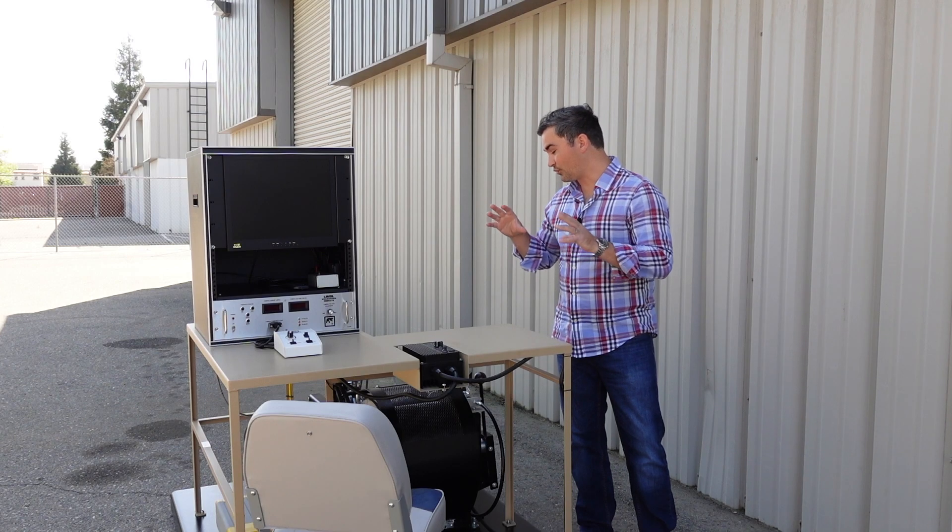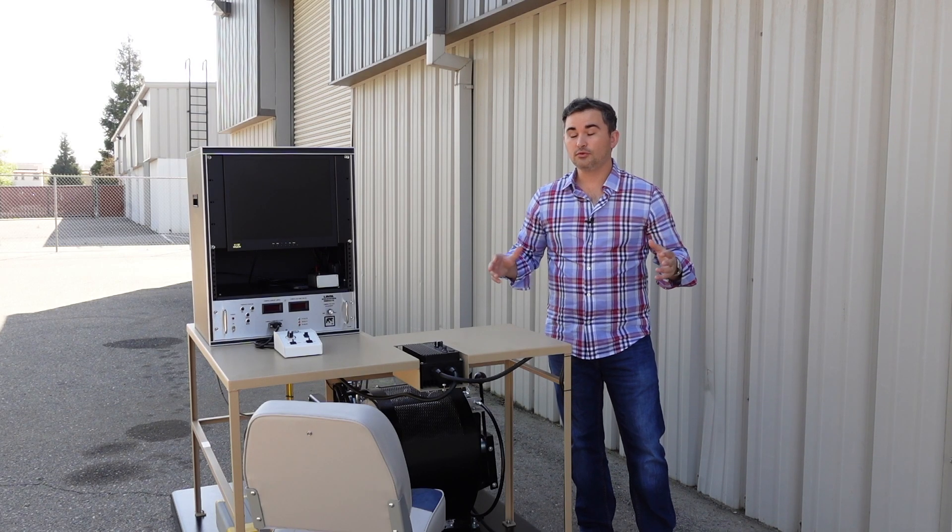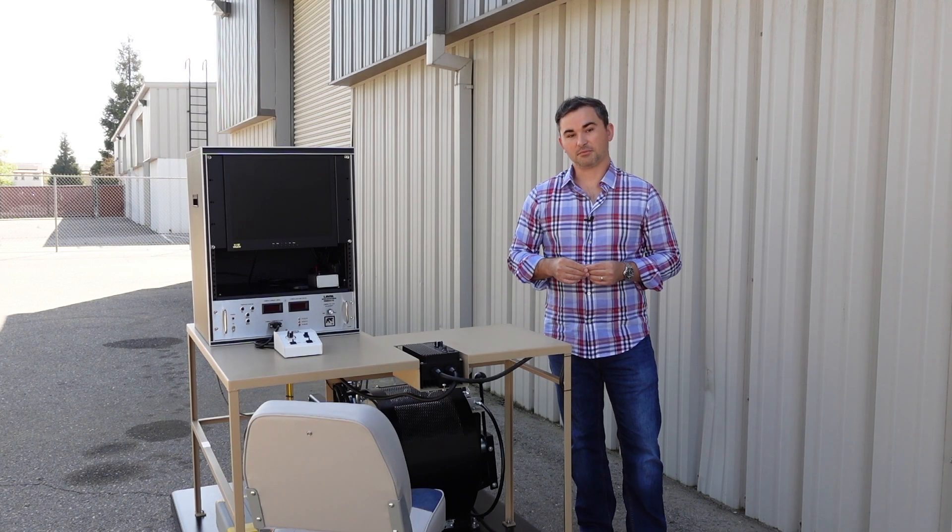So at this point the system is ready, it's been completely tested, and the only thing left to do is load it into a crate and send it on its way to our customers in Miami.